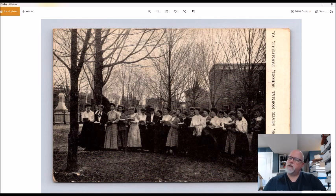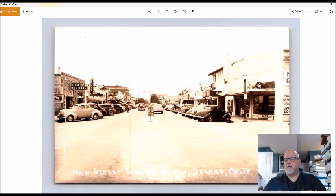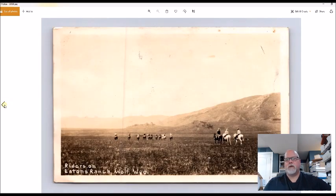This is a botany class at State Normal School, Farmville, Virginia. I've sold Farmville, Virginia cards before for very good money, so that's why I picked this up. This is a real photo from Delano, California — 1940s street view with a billiards pool hall. Cost me four dollars; I don't know exactly what it'll sell for but probably a good sale. Also, riders on Easton's Ranch, Wolf, Wyoming — from 1927, three dollars. A little research suggests this could be a fifty to sixty dollar card.